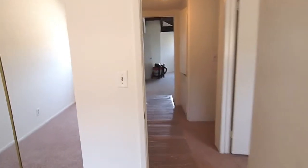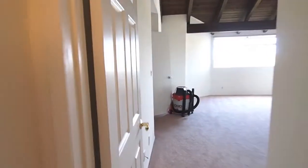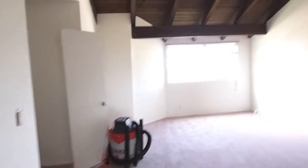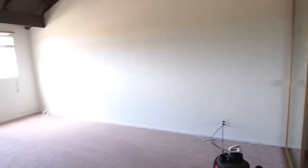I'll swing around and show you the big bedroom. The bathroom is right here, but it's not finished — we're still doing work on that. You can see the builder has a little bit of equipment here. But check this out: beautiful wood ceiling, it's high — must be 14 feet high. Really nicely done.